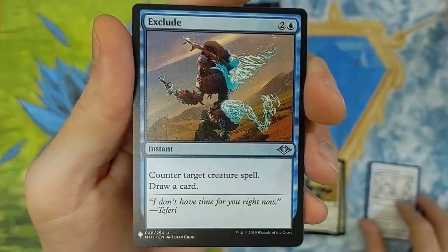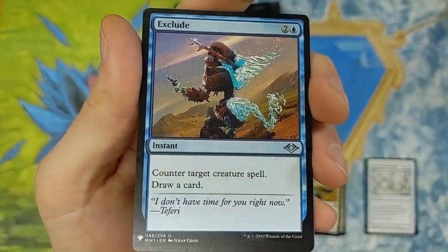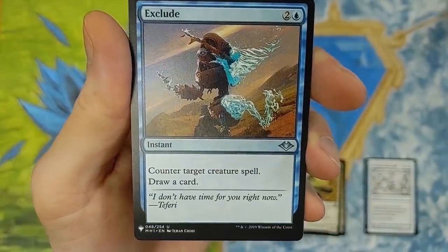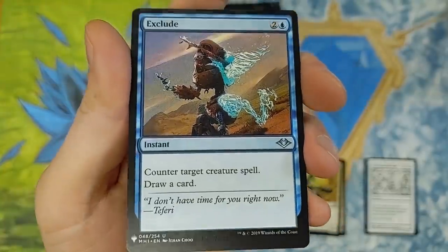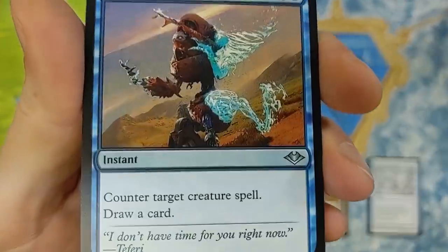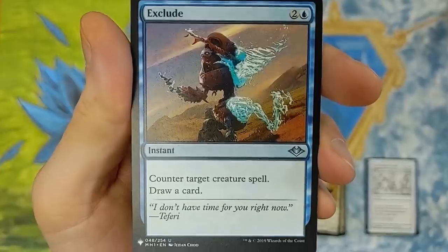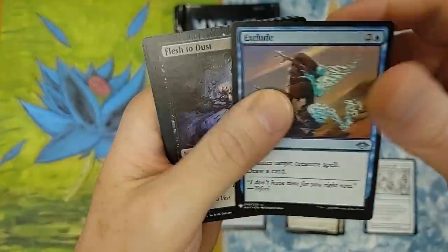Exclude. Counter target spell, draw a card. I don't have time for you right now, Teferi. Yeah, that's how I felt in the last standard. Crikey. Really, really neat. That artwork's really cool as well. This is from Modern Horizons — it was printed before that, of course. Really neat.